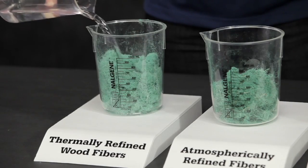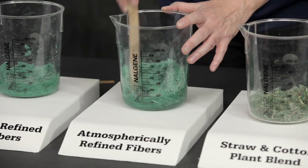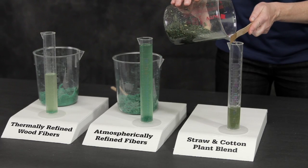Next, we added an equal amount of water in each beaker to wet the samples, pushing each sample down into the water for maximum absorption. Finally, each beaker was held at an angle to break the surface tension and allow the water to drain away from the fibers.